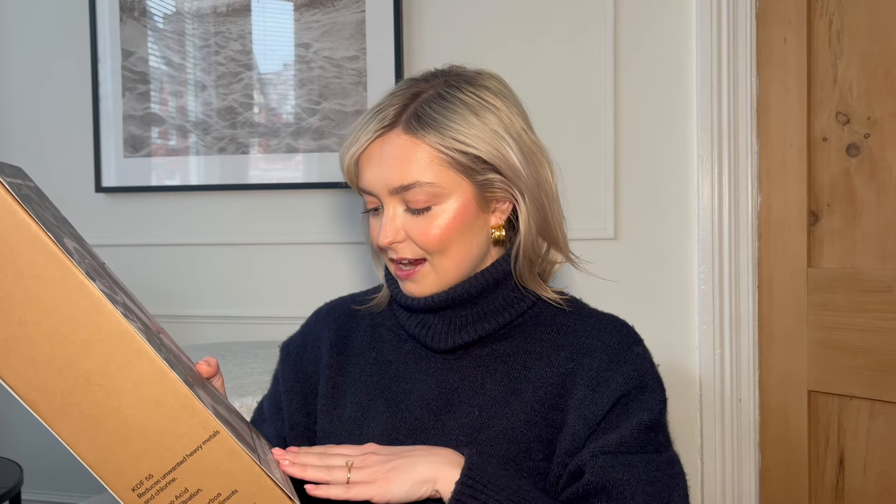The shower head says it is suitable for dry hair and skin, sensitive skin and scalp. I'm going to see if we can replace our shower head with this and see how that works, and again I will let you know what it's like for my hair and any changes it makes.